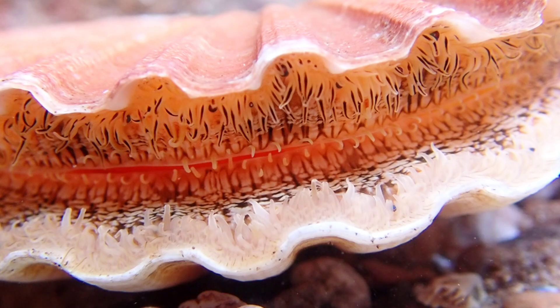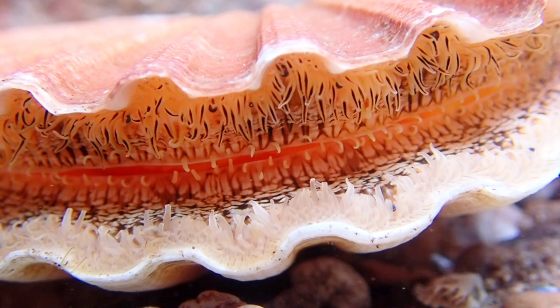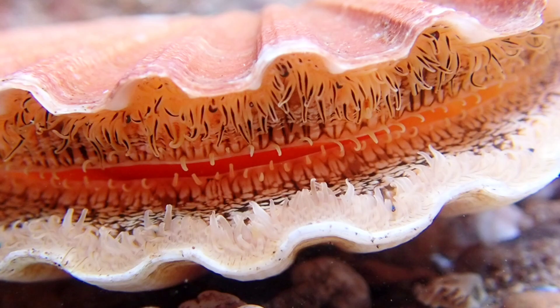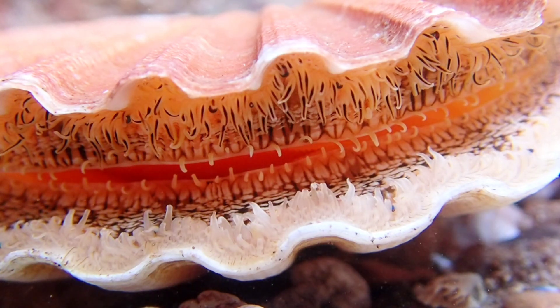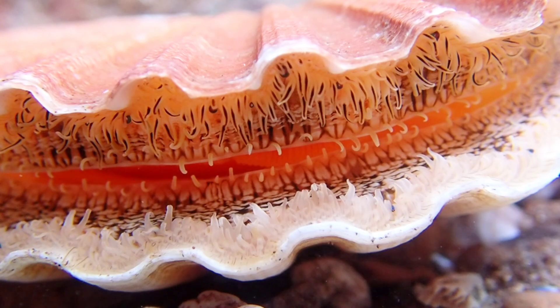This species is a favorite food of starfish. However, they can actually avoid them by rapidly opening and closing their shells, sending out jets of water which propel them over short distances.